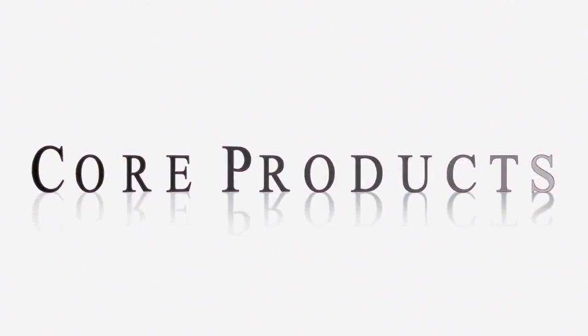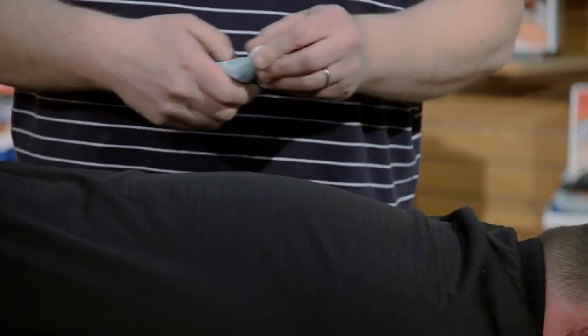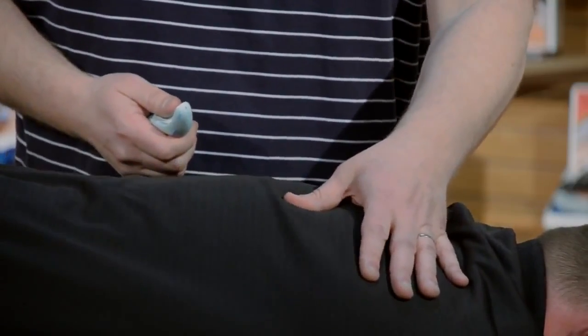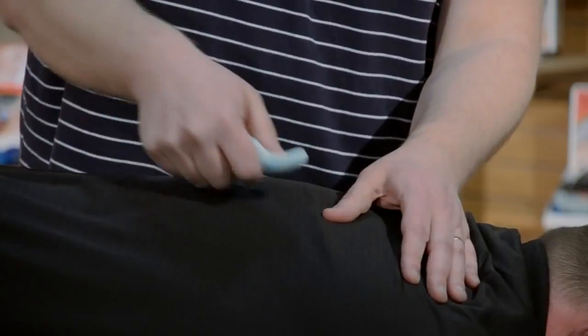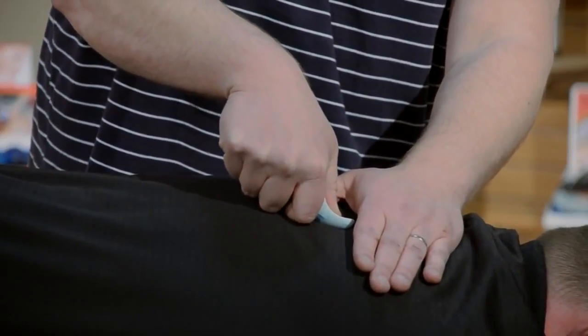Don't let your thumbs put you out of business. One complaint a lot of therapists have with using massage tools is that they cannot feel things. But the nice thing about this is you can perform trigger point therapy or a little bit of massage in those areas to find those tender spots first, and then just switch out your thumb and get a little bit more pressure that way.